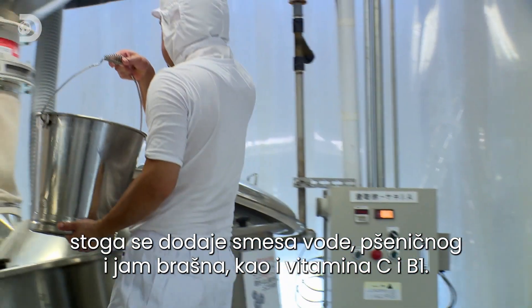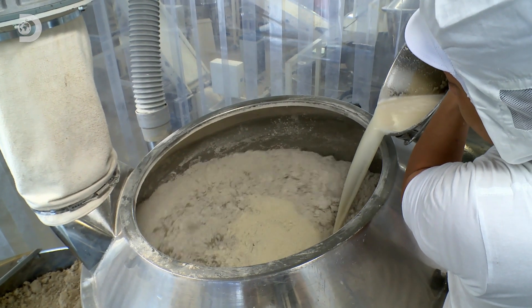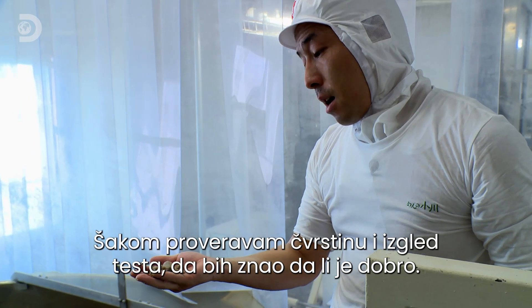To avoid crumbly noodles, a mixture of wheat flour, water, and yam flour — packed with vitamins C and B1 — is added. Dough master Shuhei Sugiyama checks every batch.